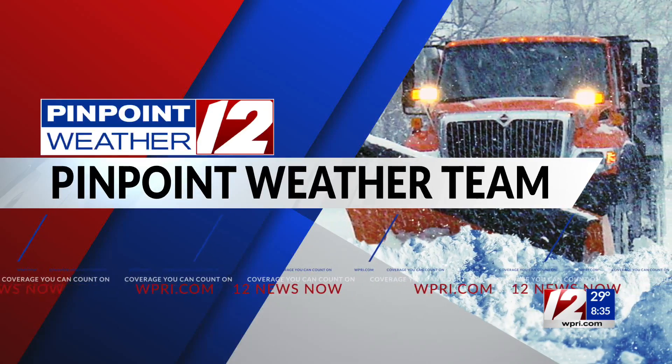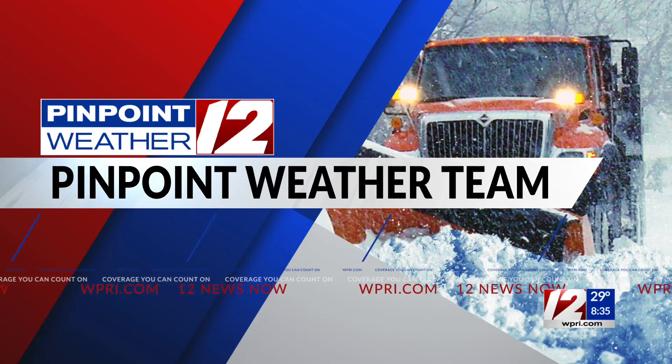We want to get back to our weather team coverage of the current conditions out there, continuing to see that messy precipitation falling. Let's head out to 12 News reporter Kayla Fish. She made the trek up to Woonsocket this morning — it was snowing there earlier, then it seemed like it was changing into a different type of precipitation. What's the situation right now, Kayla?